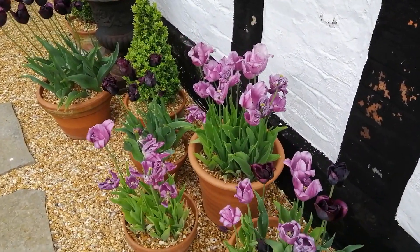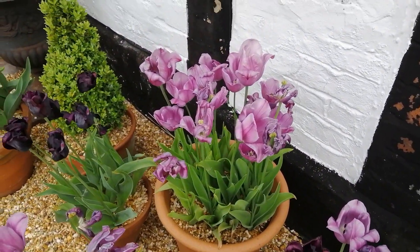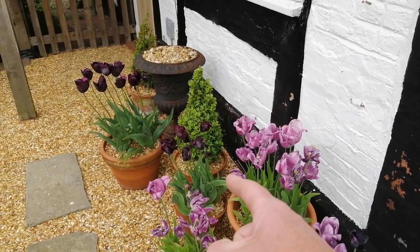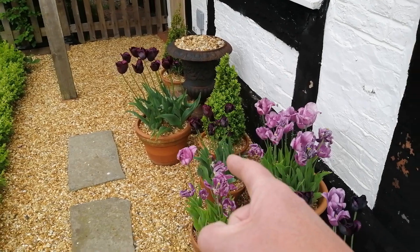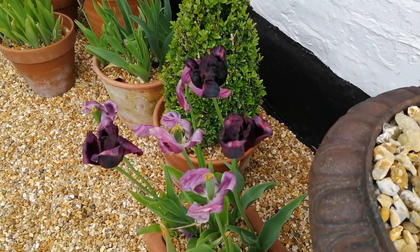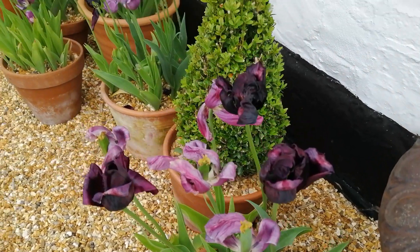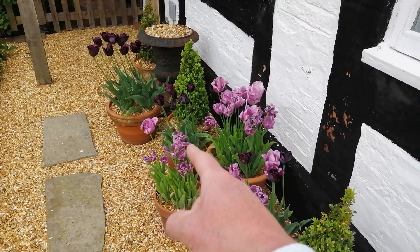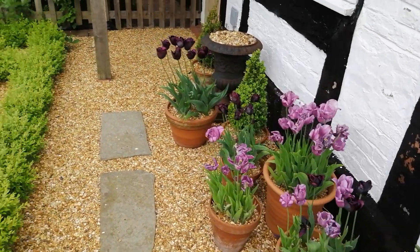I'm afraid the tulips have now finished — they've passed their best. These are the tulips which I planted quite late in January, but they've had a really, really good show. Unfortunately they have now reached their end, so I'll be moving these out of the way and bringing something else in to replace them.